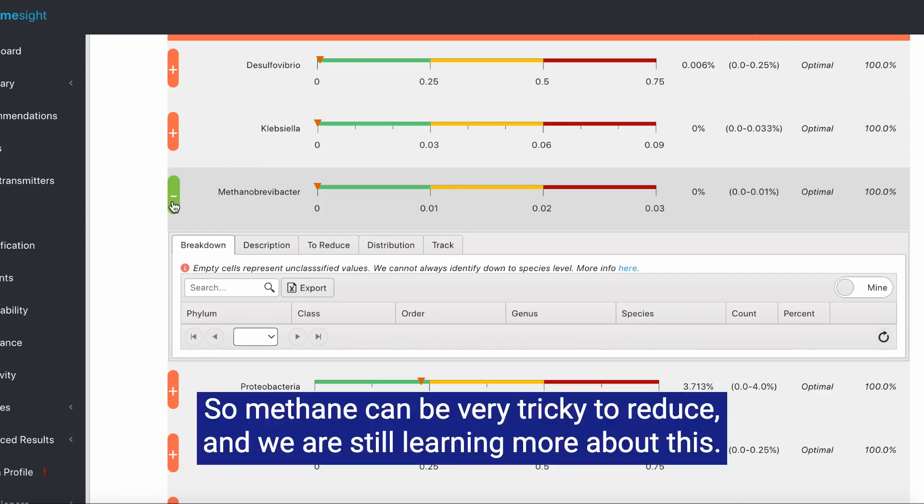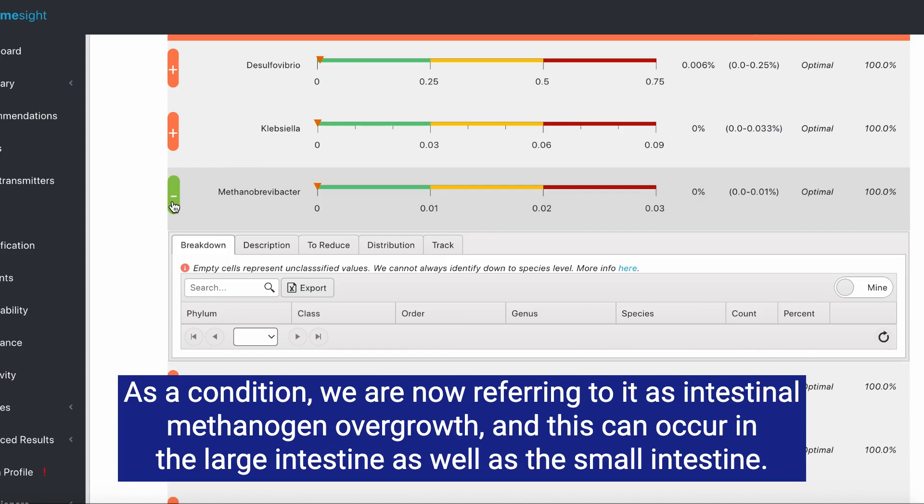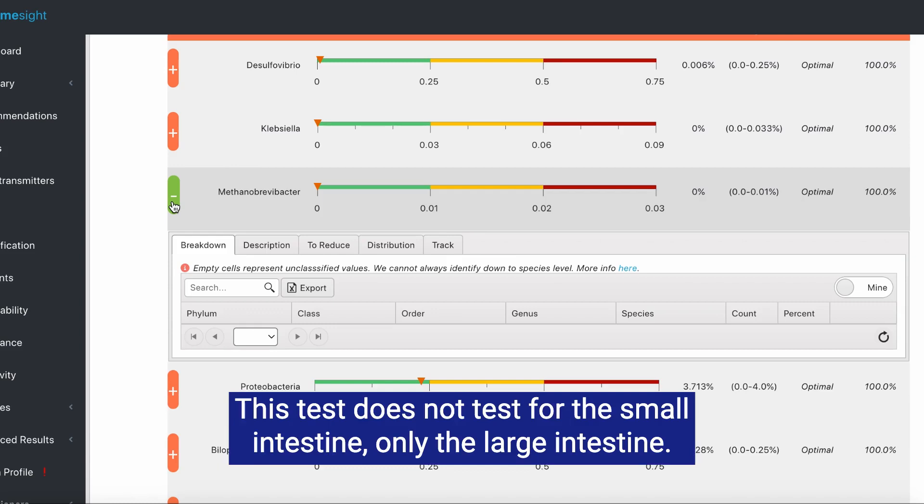Methane can be very tricky to reduce, and we are still learning more about this. As a condition, we are now referring to it as intestinal methanogen overgrowth, and this can occur in the large intestine as well as the small intestine. This test does not test for the small intestine — only the large intestine.